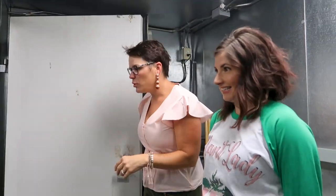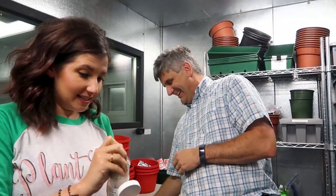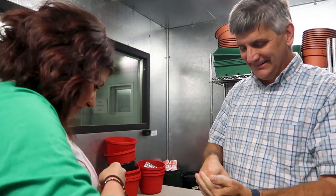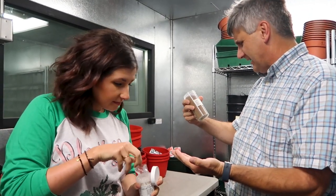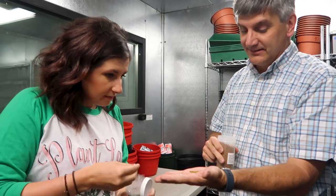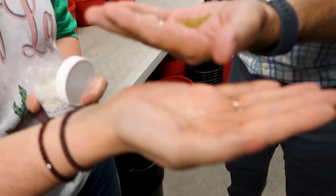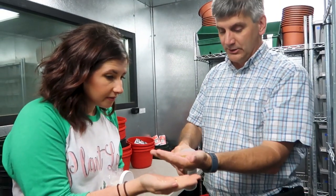Seeds range in size from itty bitty to much larger, like a sunflower seed. These are the violas — we'll plant these, and five weeks later they'll be ready to plant in a bigger pot. Then maybe five to six weeks later we'll be able to ship them to consumers, and they'll be able to plant them in the fall and enjoy them until the following year.